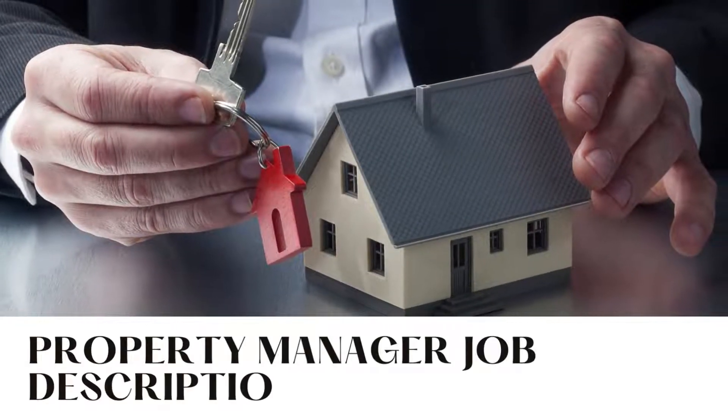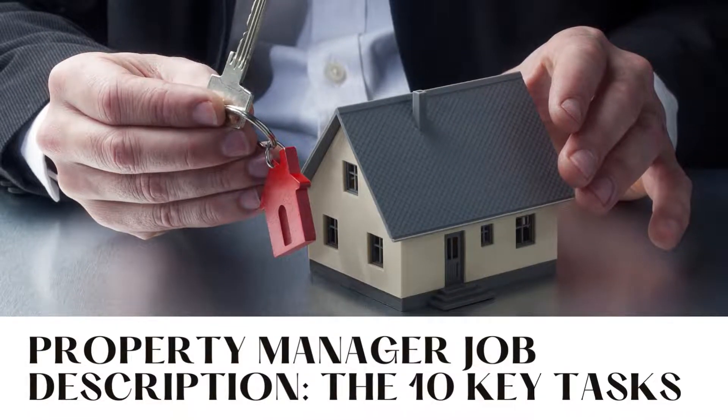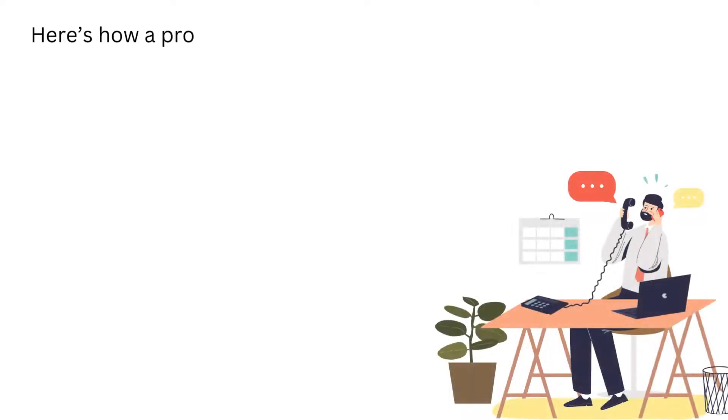Property Manager Job Description: The 10 Key Tasks. Here's how a property manager can help you grow your real estate business.